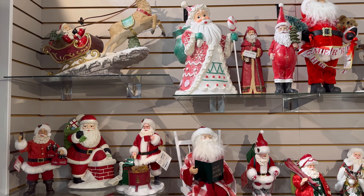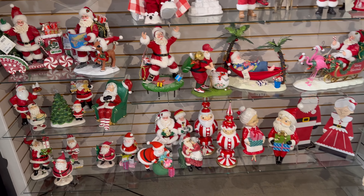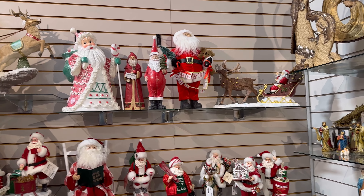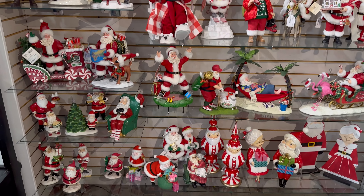You guys, look at everything that they have right here. Oh my gosh — I'm going to show you the ones that I bought the other day when I bought the pumpkins. I came back today to see what they had. They have so many Santas today — the other day they didn't have any of this.